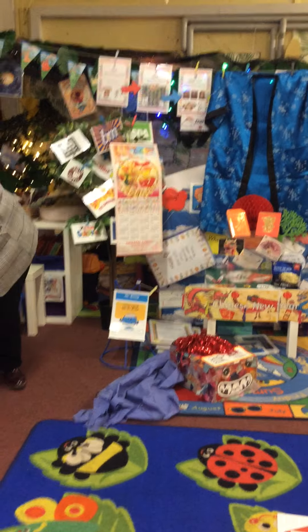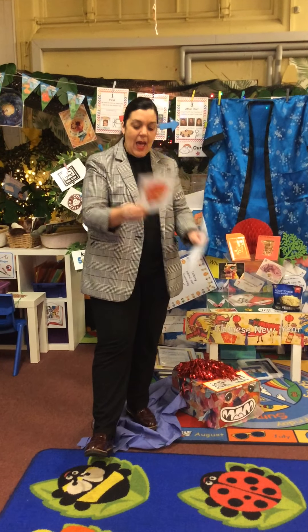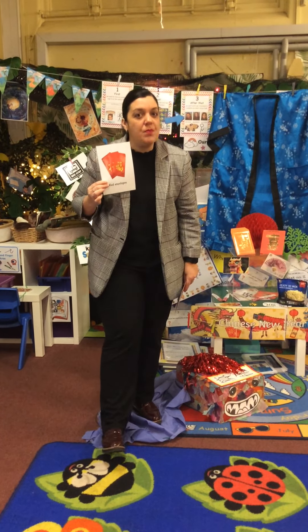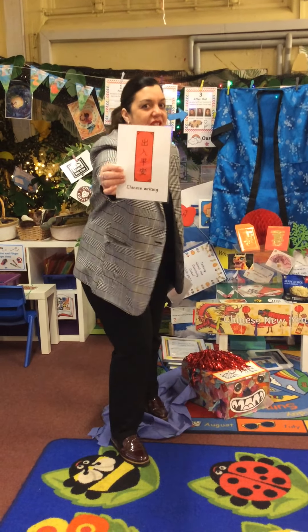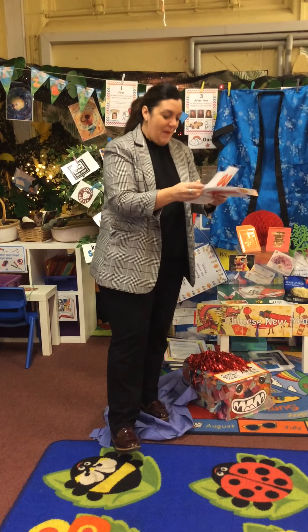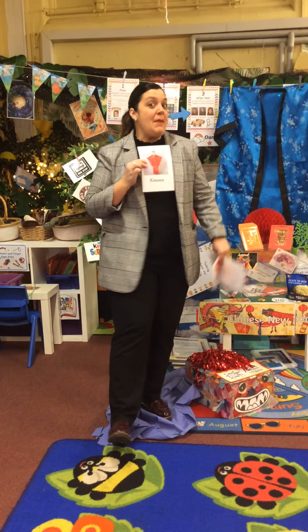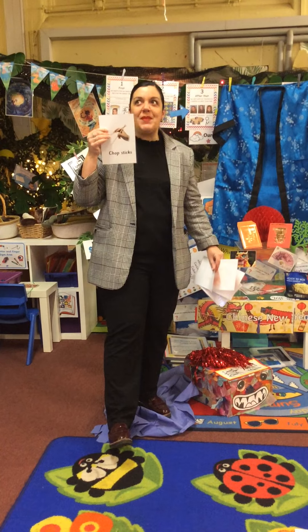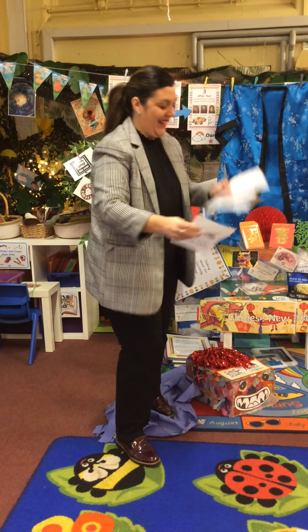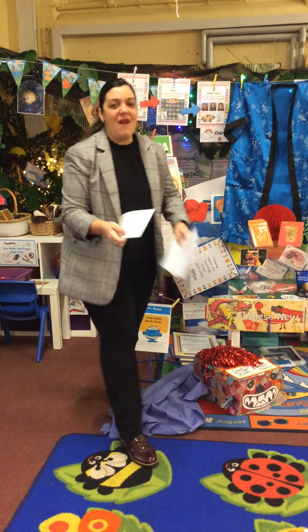One last go, all the way through. My turn, your turn. Red envelopes — your turn. Chinese writing — your turn. Dragon — your turn. Kimono — your turn. Chopsticks — your turn. Lanterns — your turn. Great job everyone.